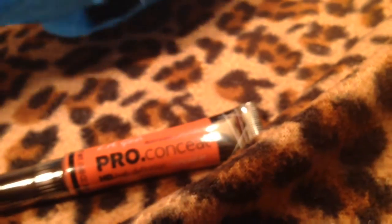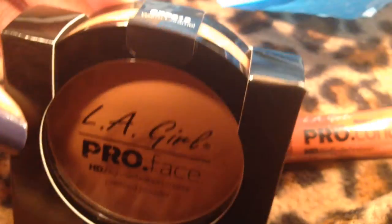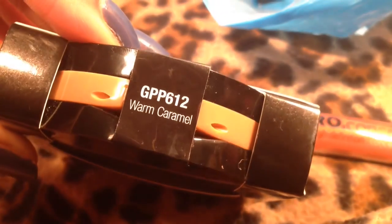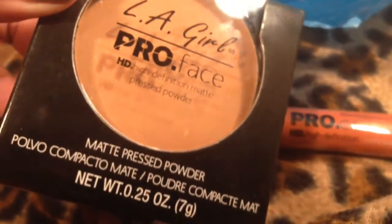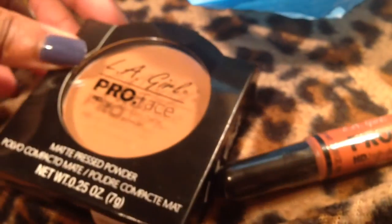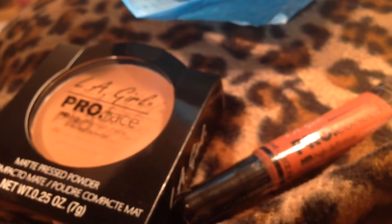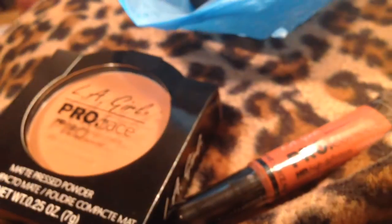I also picked up the LA Girl Pro Face HD Powder in Warm Caramel. I have not tried it, which is why I'm filming this — because I want to try this stuff. This one was $7.